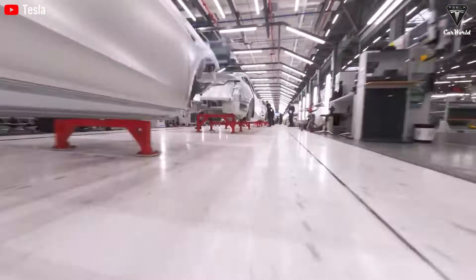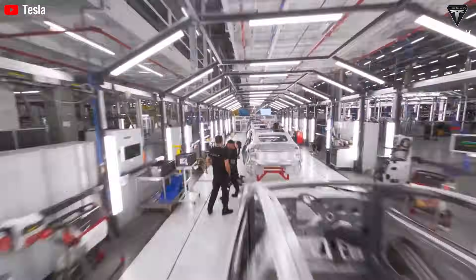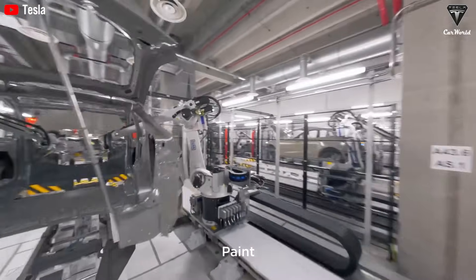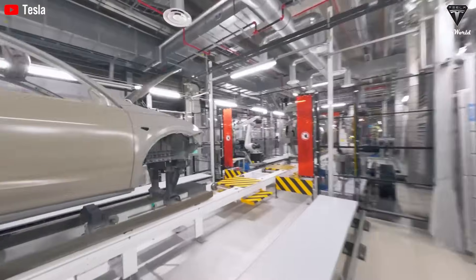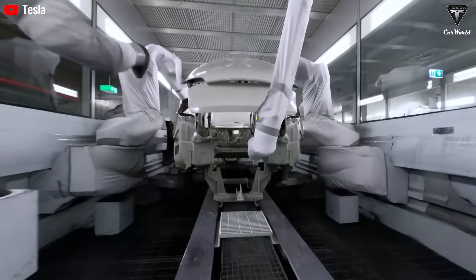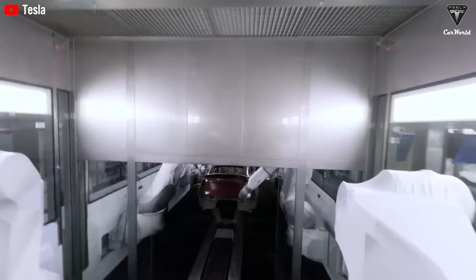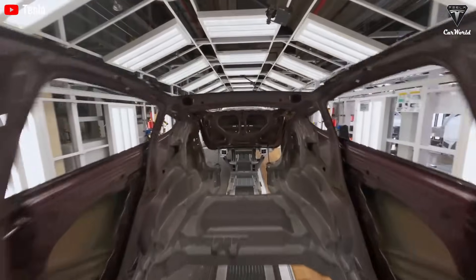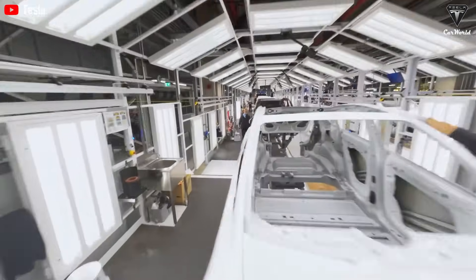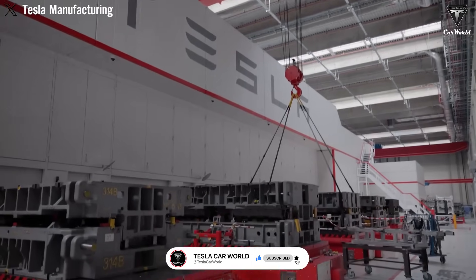Many assume automation success is about throwing more robots onto the factory floor. Tesla understood something deeper: the true key to automation is simplification. Rather than automate every tiny weld and rivet, they eliminated the need for most of them altogether. Fewer parts meant fewer steps, fewer robots, less maintenance, and lower risk of breakdowns. Every layer of complexity they could remove wasn't just a cost savings — it was an efficiency multiplier. This thinking — cutting problems at the root rather than treating symptoms — is what sets Tesla's manufacturing philosophy apart.